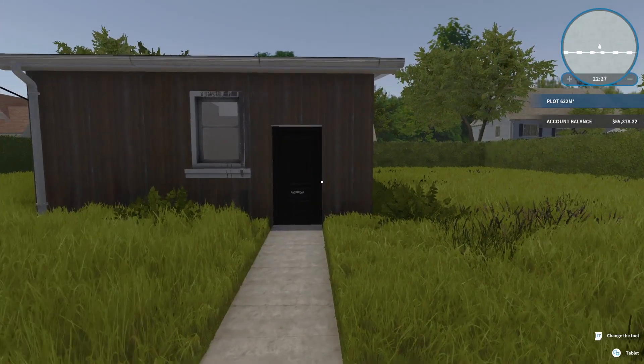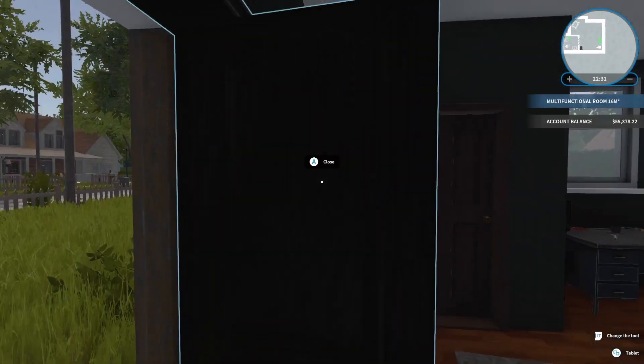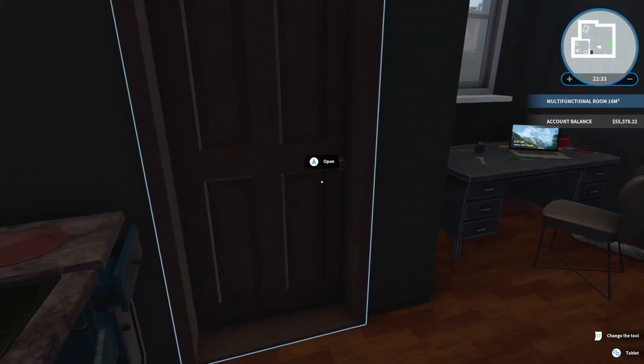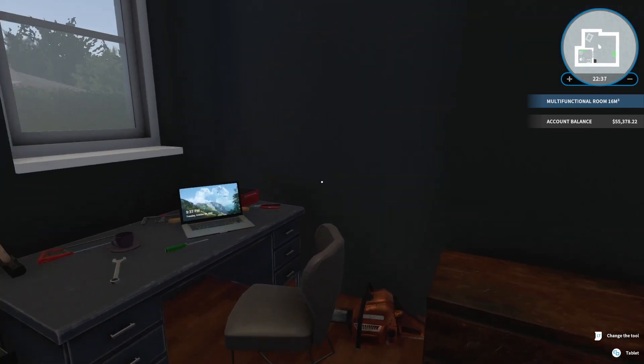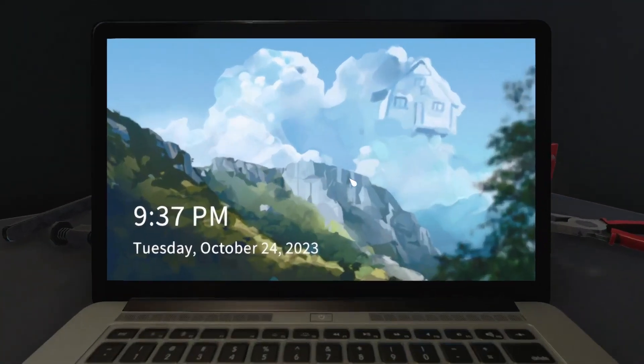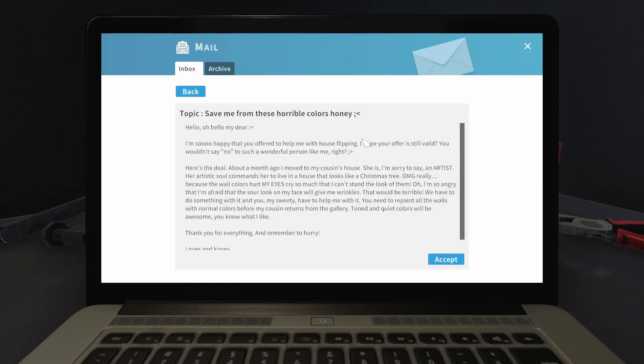Hello and welcome back everybody! We are back again with some very nice House Flipper. I had a lot of fun recently playing the last few episodes — I'm definitely ready to get into yet another home to help another family. Topic: save me from these horrible colors, honey!